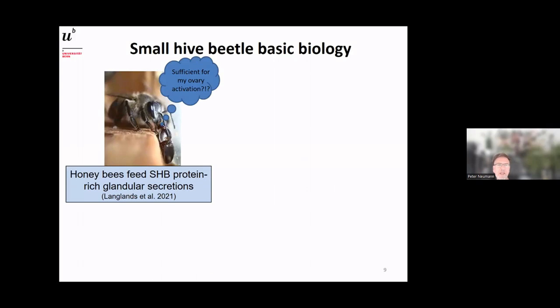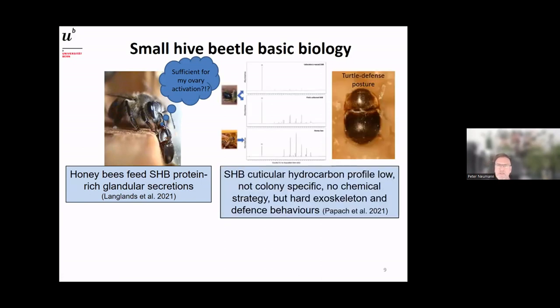As a bonus point on basic biology: the small hive beetle can be fed directly by a worker bee using a very sophisticated strategy — much like a worker feeds another worker. The beetle uses its antennae and apparently drums the right rhythm to convince the bee to feed it. We now know from a paper published two years ago that beetles also receive protein-rich food from the feeding glands of bees, though we don't yet know whether that is sufficient for the beetle to activate its ovaries and start laying eggs.